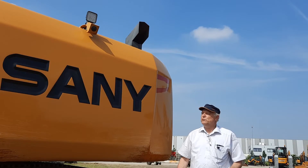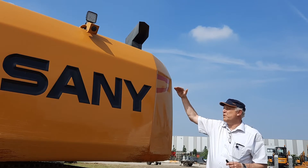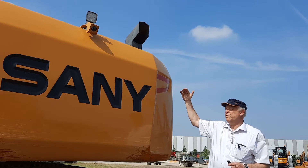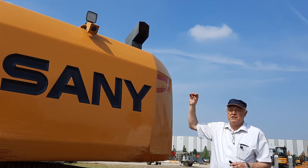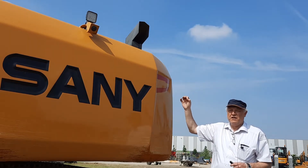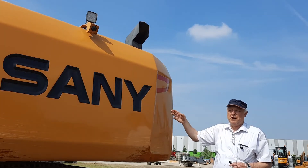Here what we can see is the new design counterweight. We can see very well that it closes with the engine hood so that we have a very good rear view. Additionally we have a rear view camera plus LED lights, and last but not least we have a side camera as well.